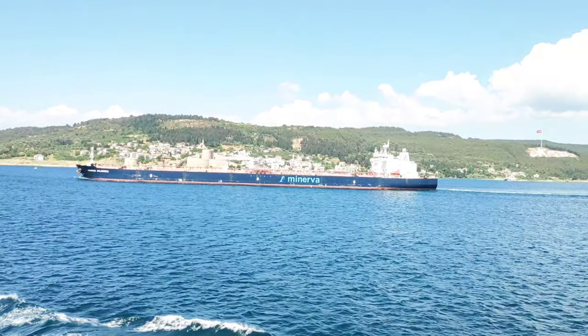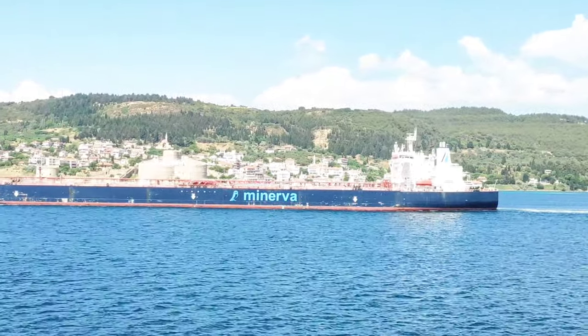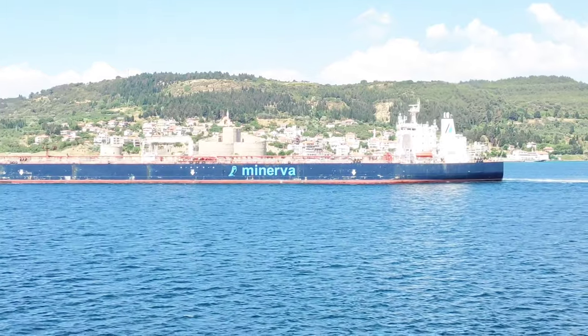Harpalus the engineer eventually helped the invading armies to cross by lashing the ships together with their bows facing the current.